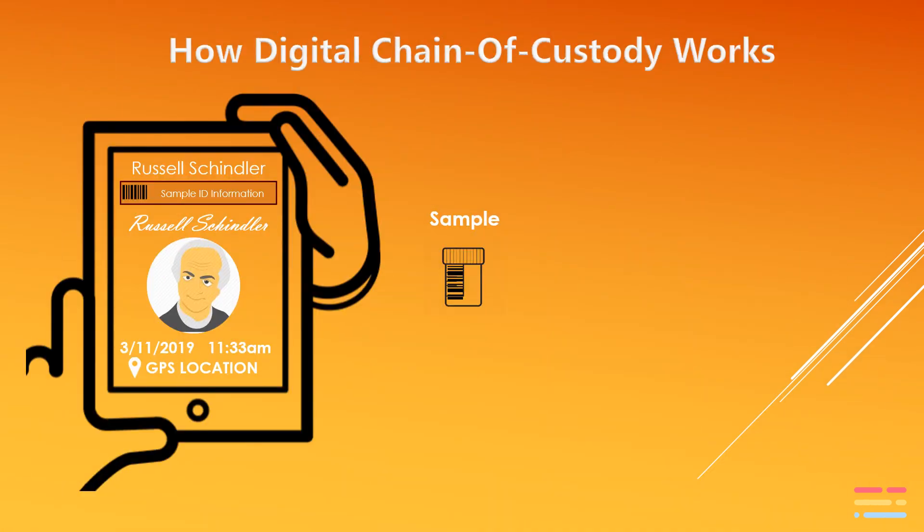In order to do a custody transfer with another party, we use the same process. The sample collector would identify the sample or samples they are relinquishing custody for, then go through the three-part authentication process and indicate that they are relinquishing custody.